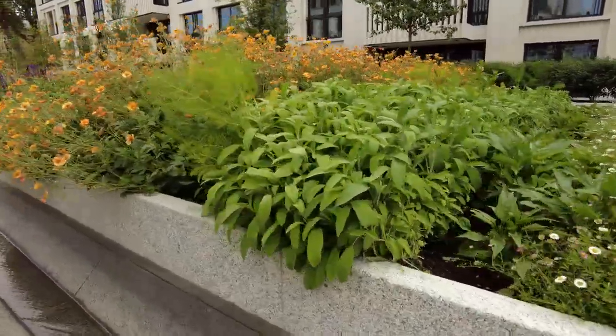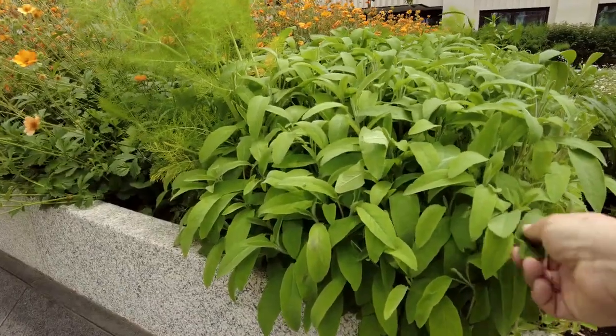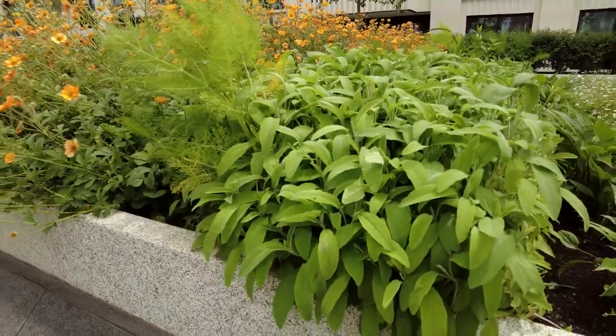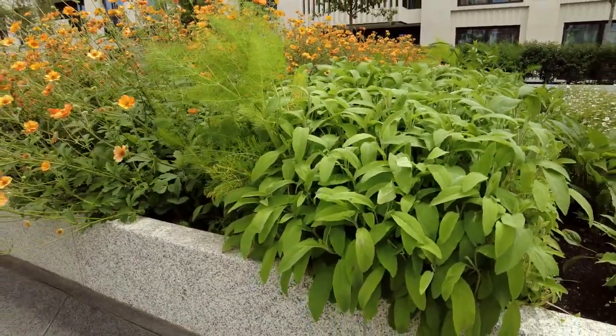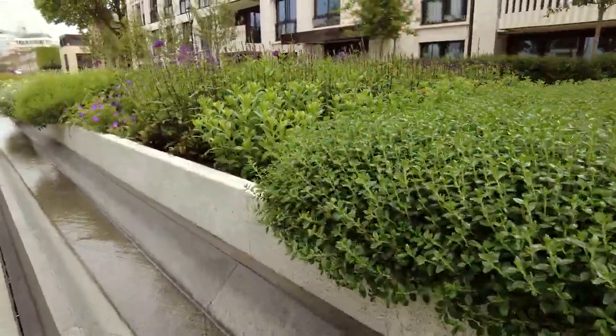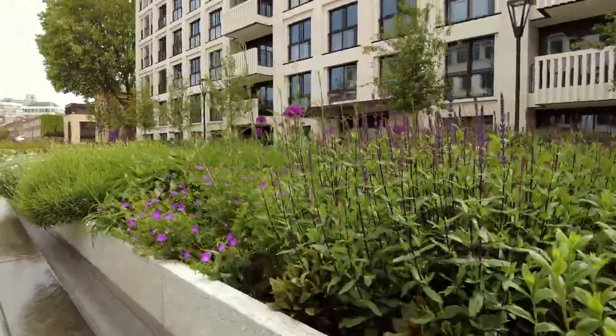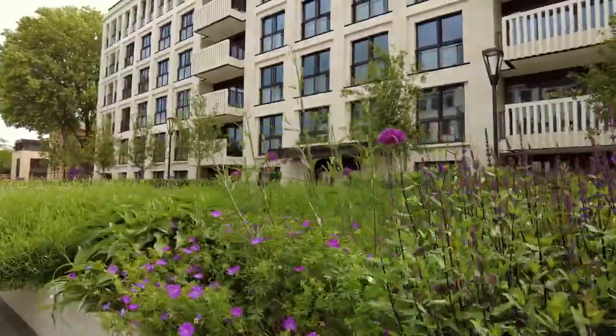It's beautiful how the water - see a bit of sage there. I wonder if the people in these apartments know they can come down and get a bit of sage, some mint, a bit of verbena there.